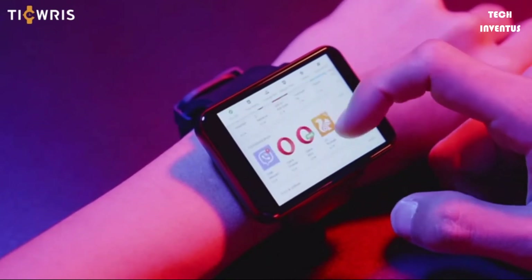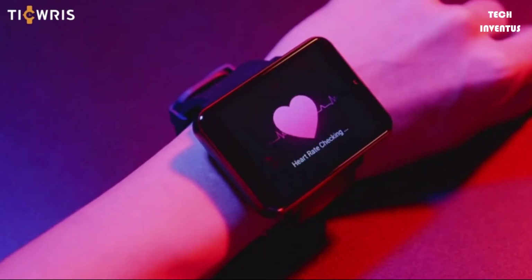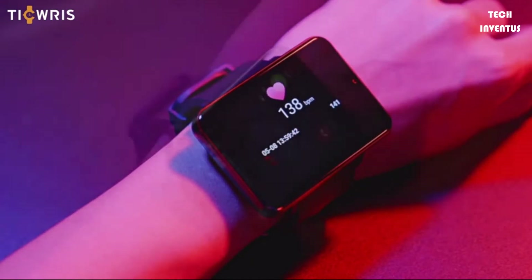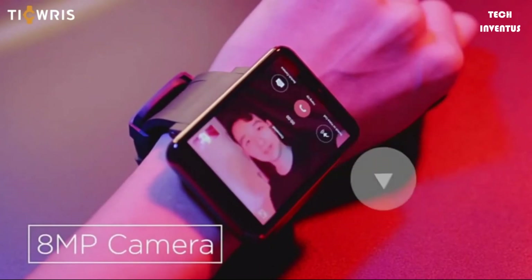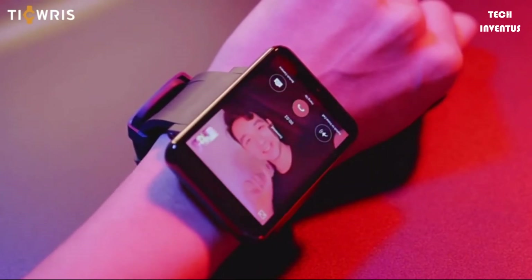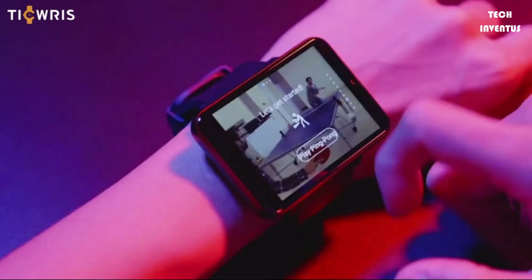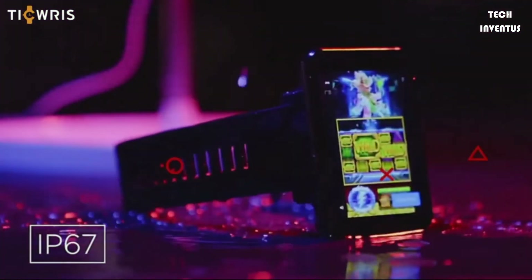Standby time is 11 days in 4G mode. Equipped with a heart rate sensor and built-in heart rate monitor, you can check your heart rate during a workout. You can check your resting, walking, breathing, workout, and recovery rates throughout the day, or take a new reading at any time. This multi-function smartwatch is equipped with all the facilities available with any other Android device.